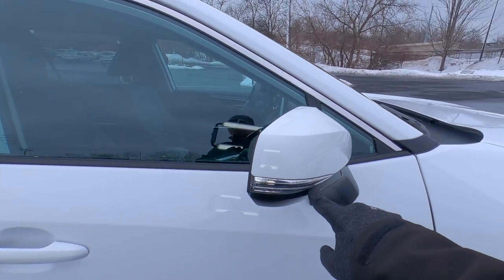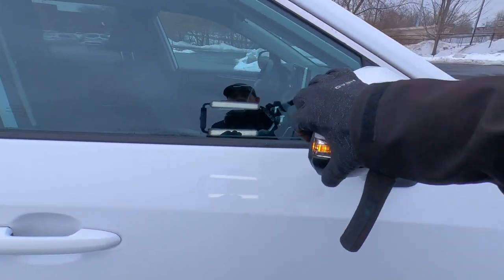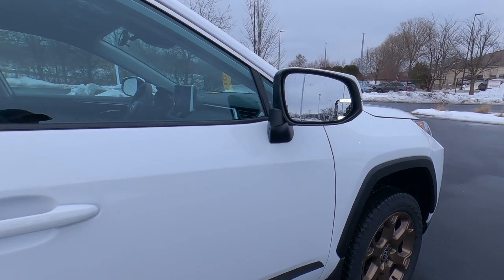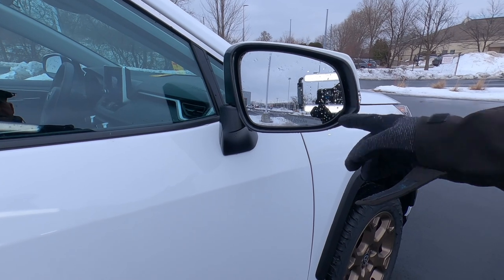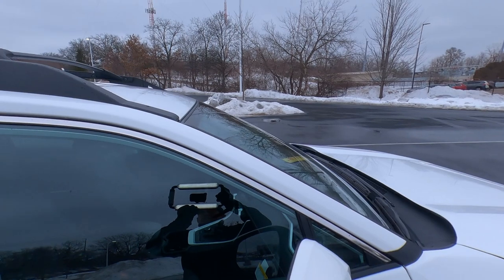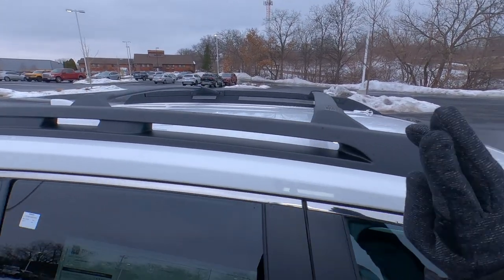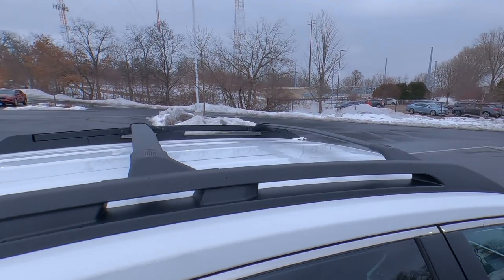Color-matched outside mirror caps, LED turn signals, chrome in your mirrors as well. These fold in and also break away, so if somebody clips it with a bike or shopping cart it minimizes damage. Blind spot monitoring in the mirrors. These are heated outside mirrors as well. Turning our attention up to the roof, it has an oversized cargo rack with a cross-rail system. It does not have a sunroof as standard equipment.